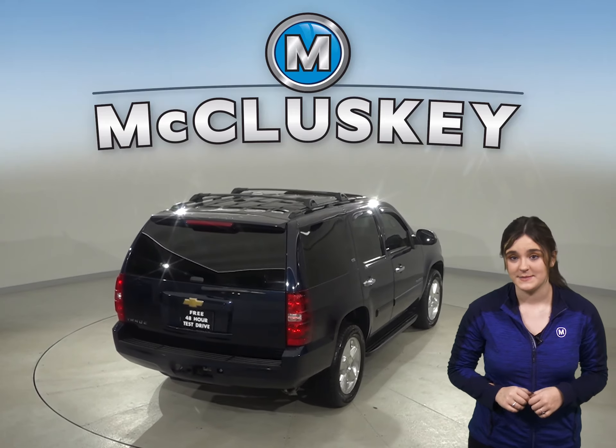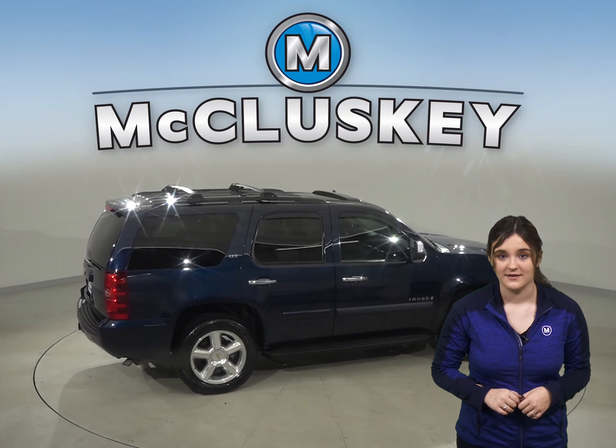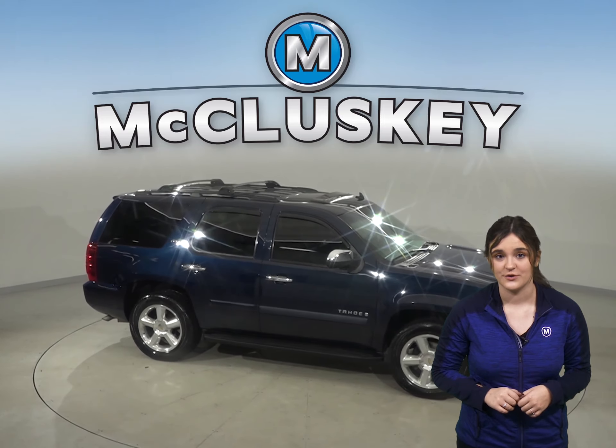The leather seats have the ability to be heated as well. There are ABS brakes, traction control, and remote vehicle start. There is also a navigation system, OnStar access, and steering wheel controls.